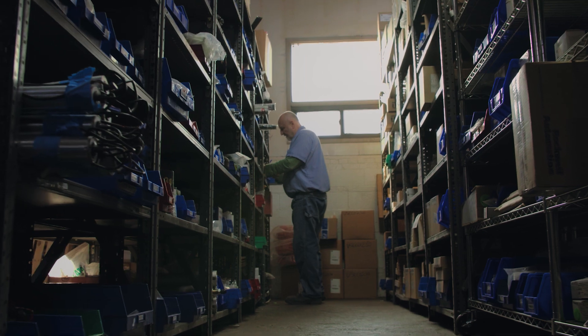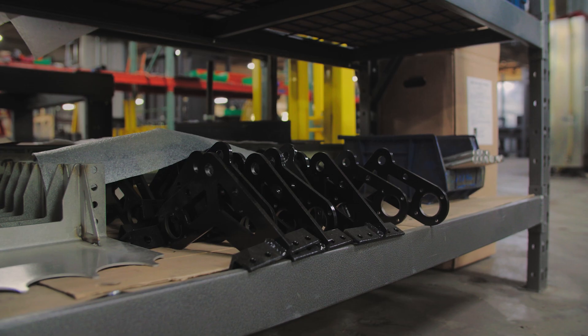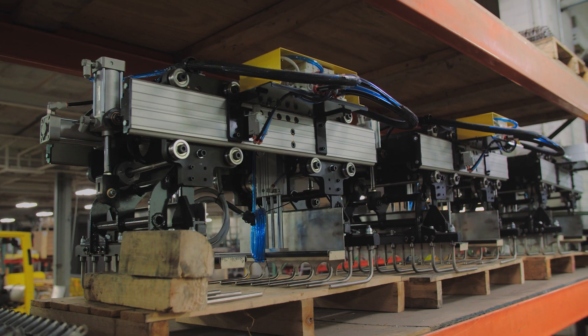The conveyor, the pick box, and everything that goes along with those components, we manufacture all in-house. In the event that any of those parts are defective, we can quickly turn those parts around and get them back up and running, a lot of times the next day.